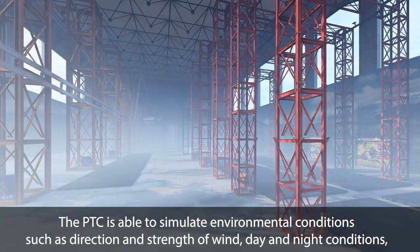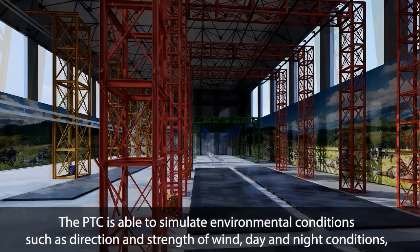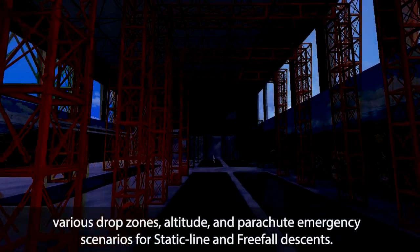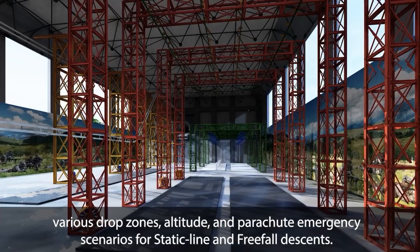The PTC is able to simulate environmental conditions such as direction and strength of wind, day and night conditions, various drop zones, altitude, and parachute emergency scenarios for static line and freefall descents.